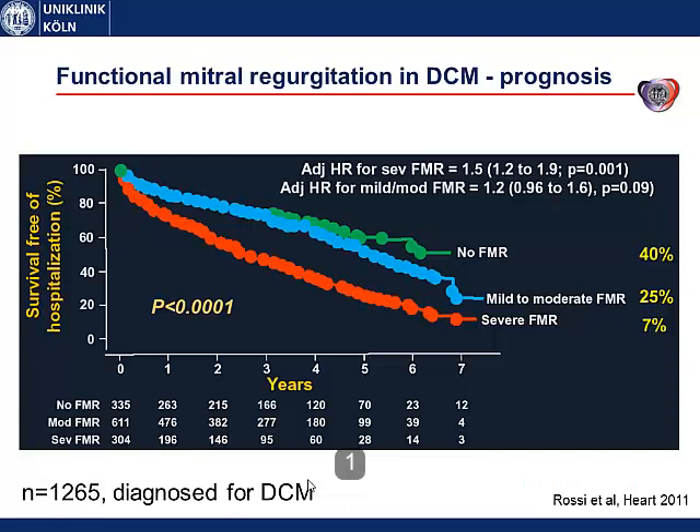Mitral regurgitation in heart failure patients has a strong impact on prognosis and on morbidity. In this study from 1,200 patients with dilated cardiomyopathy, the survival-free of hospitalization was 40% in patients without mitral regurgitation, and it dropped to 7% in patients with severe mitral regurgitation. So we need to do something for these patients with heart failure and mitral regurgitation.